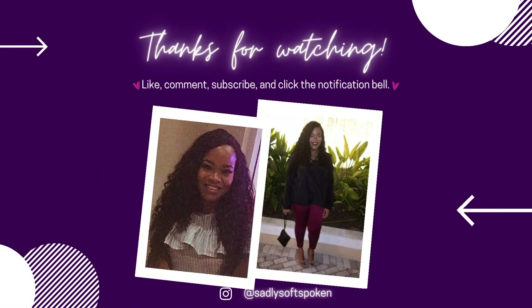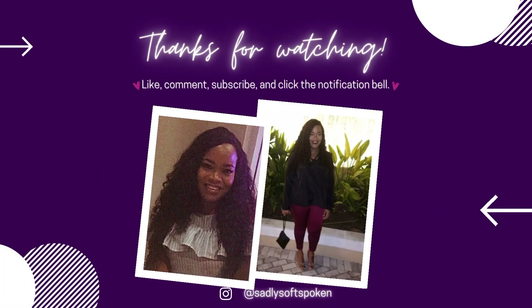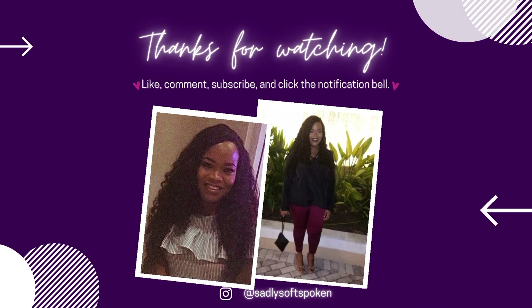Okay guys, that's the end of the haul. Hope you enjoyed the video — see you in my next one. Bye, love you guys, enjoy your day!